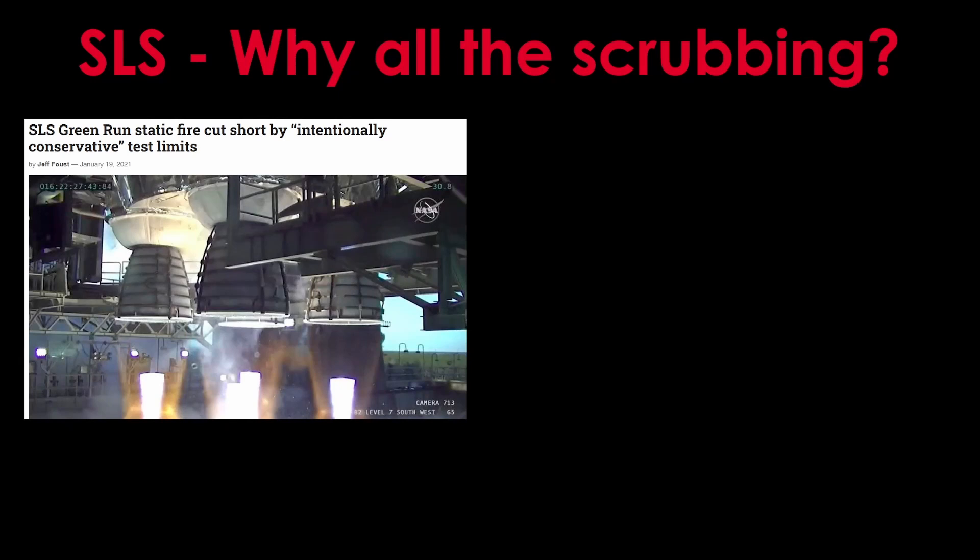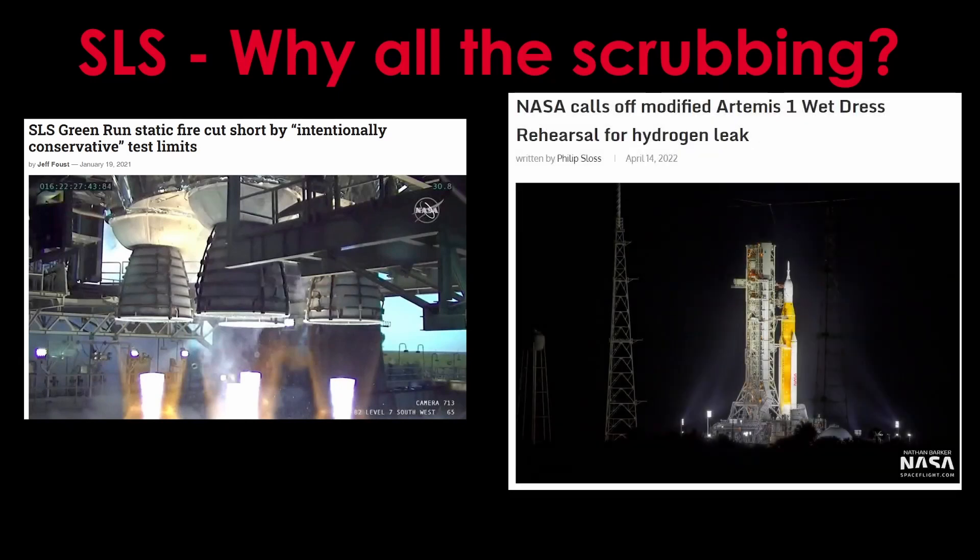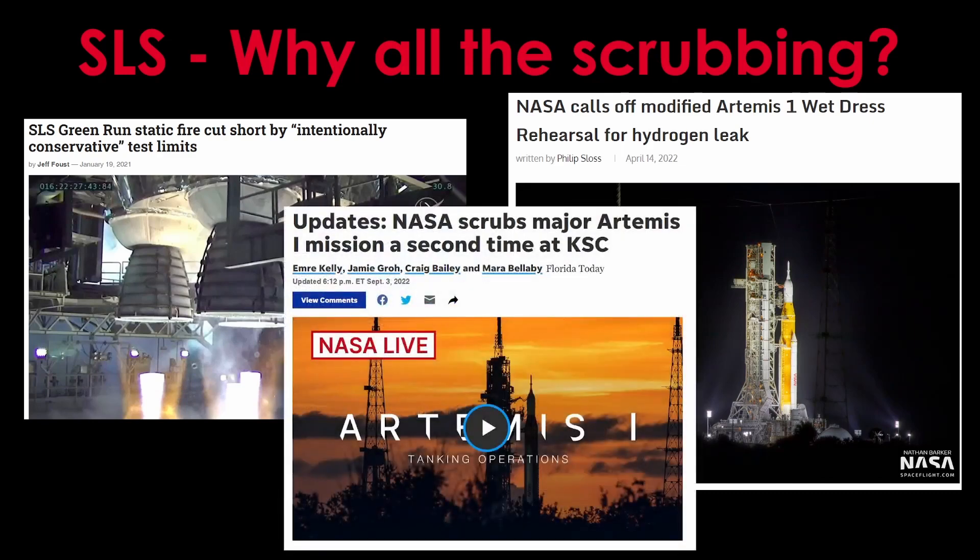SLS has obviously had a number of scrubs. They scrubbed in the green run test, they scrubbed in the wet dress rehearsal, and they scrubbed twice when trying to launch. What's going on? There are four factors worth talking about.